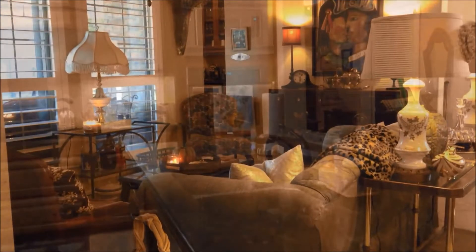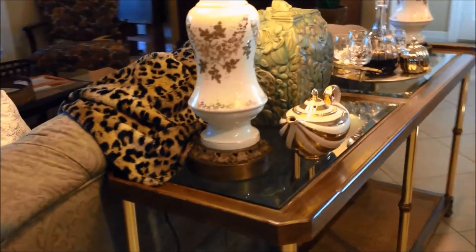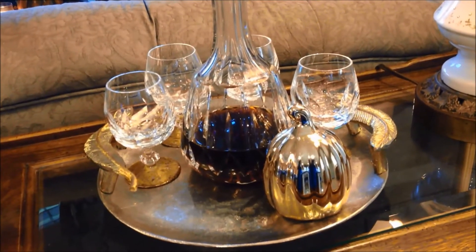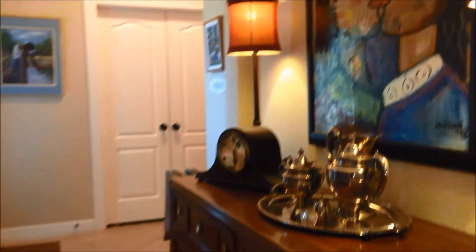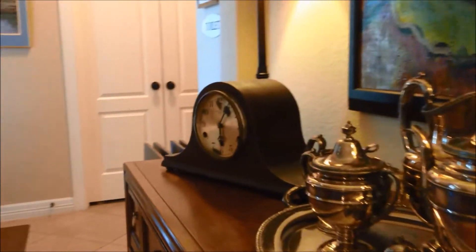Now we're heading into my sitting area. Over here I have my sofa table, and on the sofa table I have another one of those Dollar Tree pumpkins — this one is gold and it's so pretty. I cannot believe they had such great pumpkins to choose from. Going on around, this used to be the dining room. Here is the buffet that goes along with the dining room table, and I've got my silver service set and an oil painting we picked up when we were in the Dominican Republic. That is an antique clock sitting on the buffet.